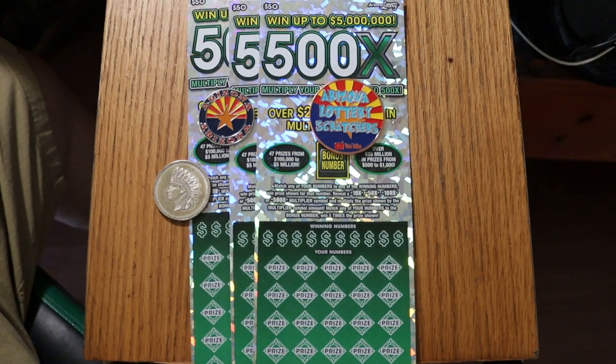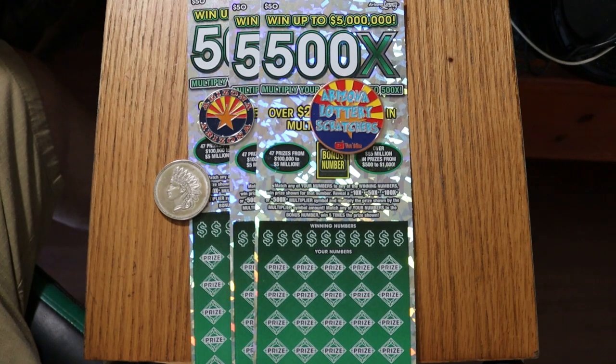What's up, YouTube? AZ Scratchers here with another little scratching video. Today we're going back to my all-time favorite, the $50 500X. I have three of them — 002 descending down to the 000 black box, the last of the tickets out of the machine.